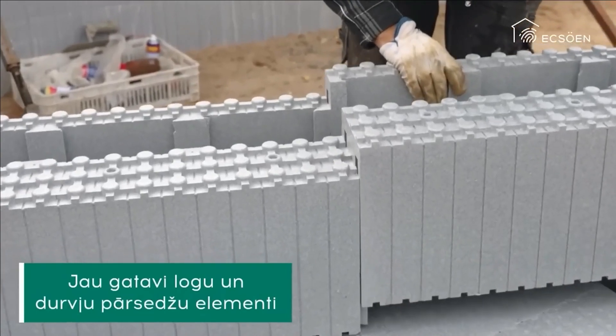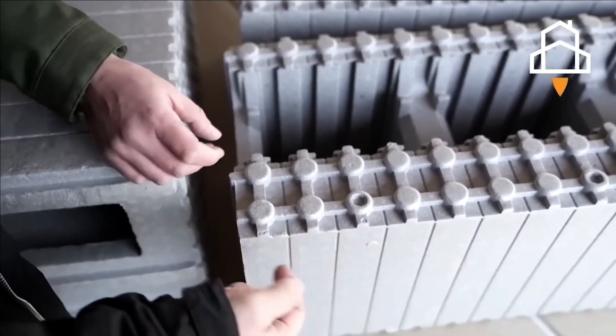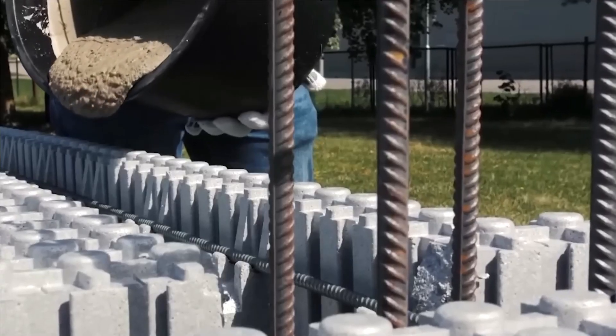Crafted primarily from expanded polystyrene infused with graphite filler, these blocks offer exceptional performance. Experience this time-saving solution at an approximate cost of $103 per square meter.